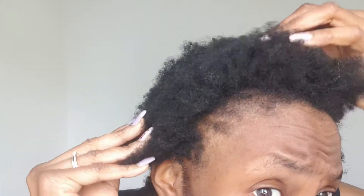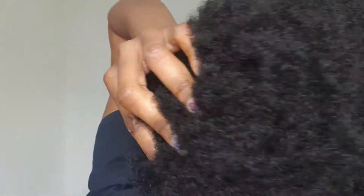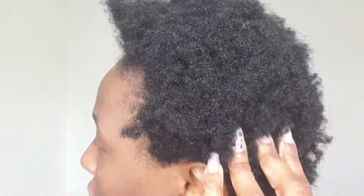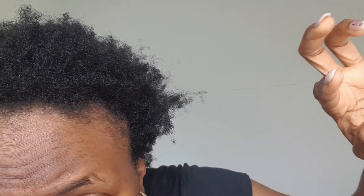Hey guys, so today it's crazy — just look at this. I want you to see how extremely matted and tangled my hair is. This one is not redeemable — look, can you see how bad that is? It isn't redeemable at all. But now what I'm going to do is detangle it. It's so matted and tangled, it's getting stuck in my nail, so I'm going to put on some gloves and then detangle it. Keep watching.